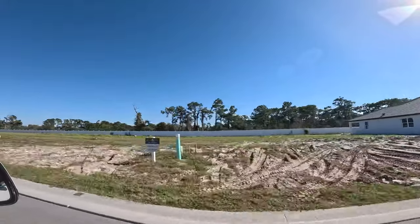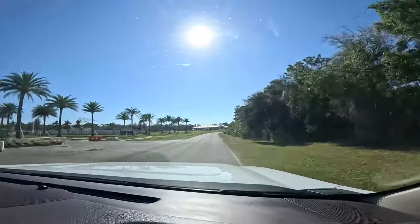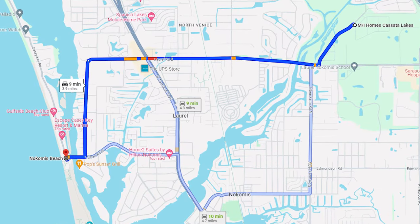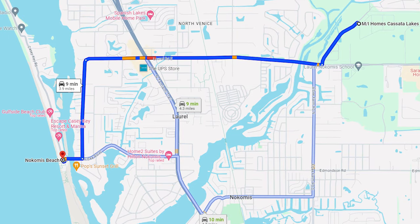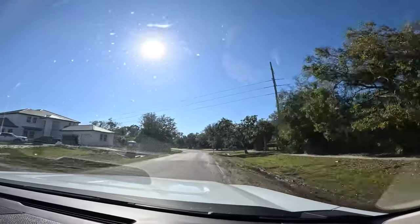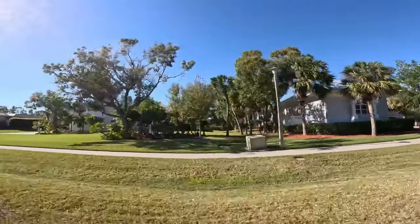If you've been watching our videos, in our last video we timed the drive to the beach. We're going to do that again today. It is currently 2:53 — we are leaving Casada Lakes and driving to Nokomis Beach. Richard's routing us: we'll drive out, turn right on Laurel, take Laurel straight down to 41, and then jump off onto a couple of roads to get to the beach. These are the beautiful homes on the street leading to Casada Lakes — wouldn't bother me at all driving past these to get to my community.